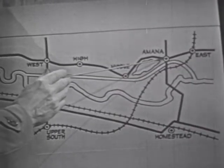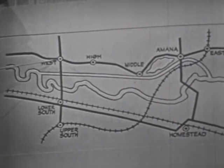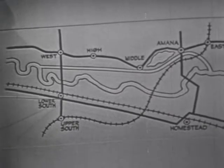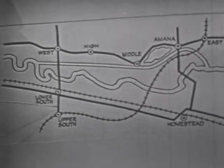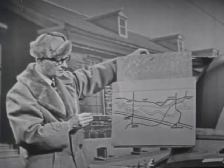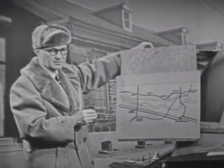So here is East. Here is Amana. Here is Middle, where the freezer factory is located. Here is High Amana, so-called because it's on the highest elevation of land in the whole colony. Here is West because it lies farthest to the west. And here is South. Now, South is broken into two parts: Lower South, which lies in a little valley on Highway 6 — going to Iowa City in one direction and Marengo the other — and a mile further south, Upper South Amana, where the bakery is located.